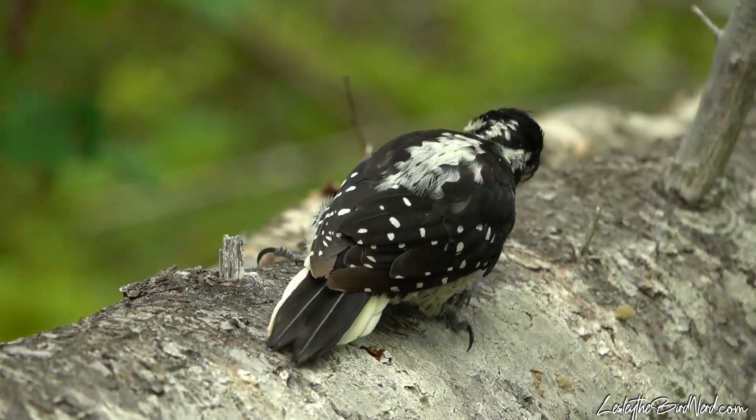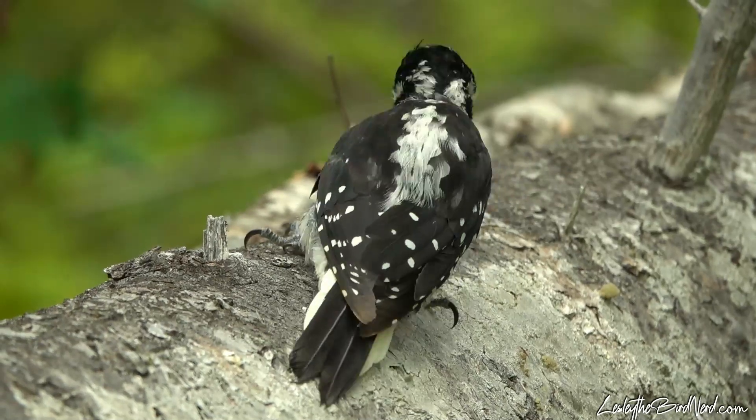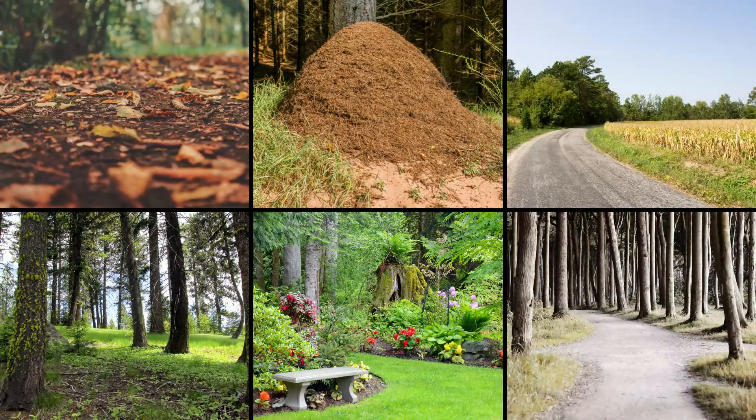So while hairy and other woodpeckers are banging their noggins on trees for beetles, flickers are on the ground — ant hills, along the side of quiet country roads, wooded clearings, gardens, and even walkways — gleefully dining on ants.